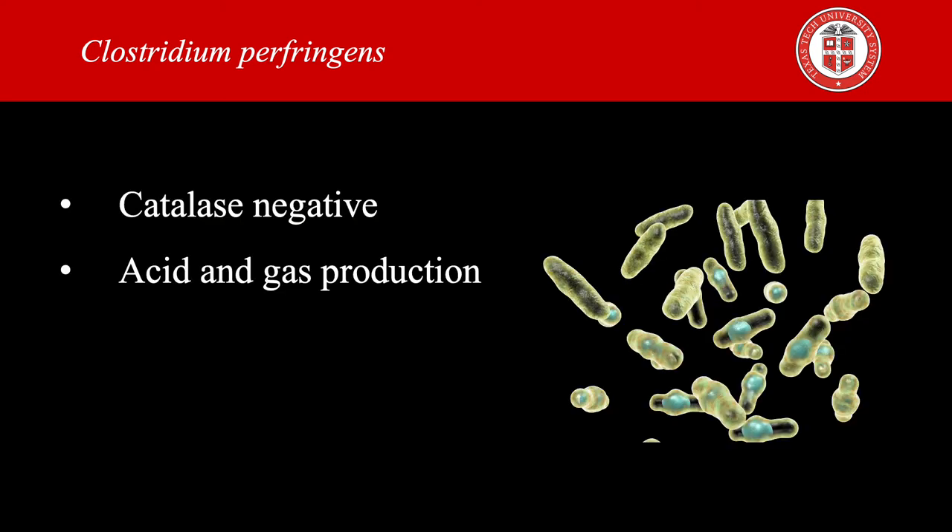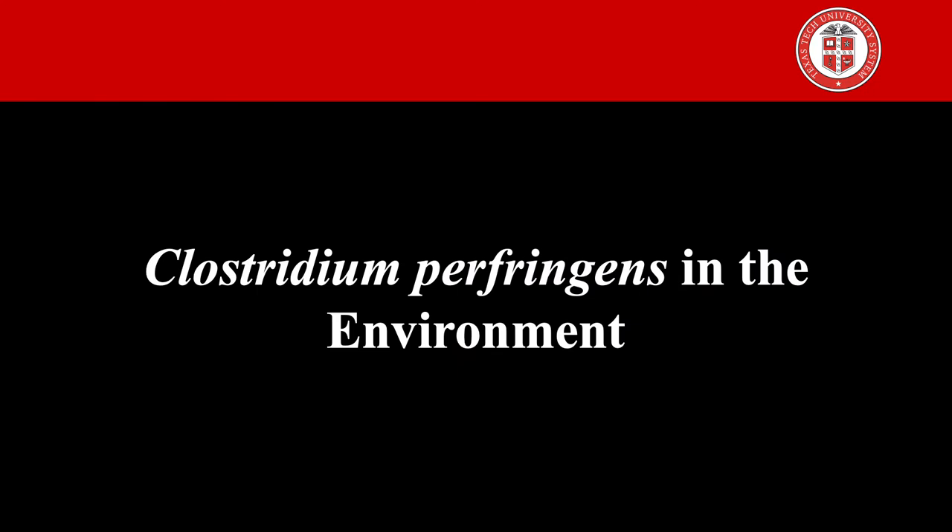Different species of Clostridium are considered catalase negative because of their anaerobic nature. This bacteria also ferments carbohydrates, producing acid and gas. Most of the acid produced is butyric acid, and the gas is composed primarily of carbon dioxide and hydrogen.